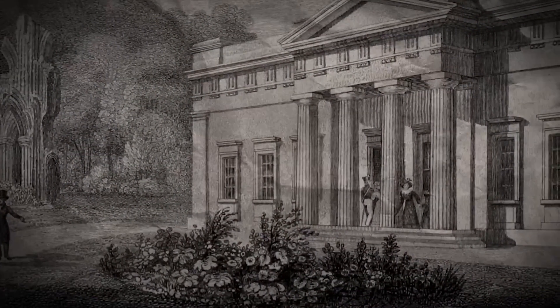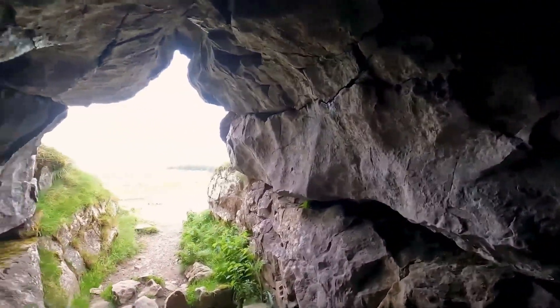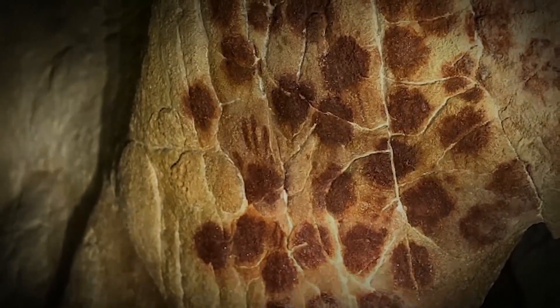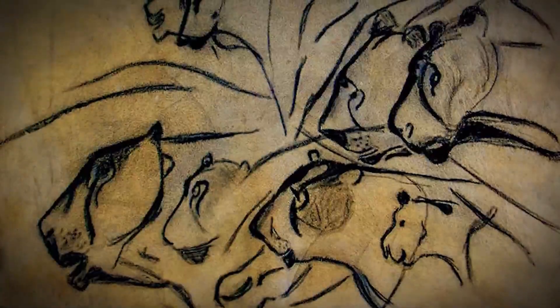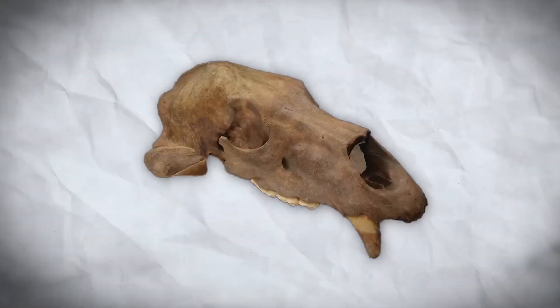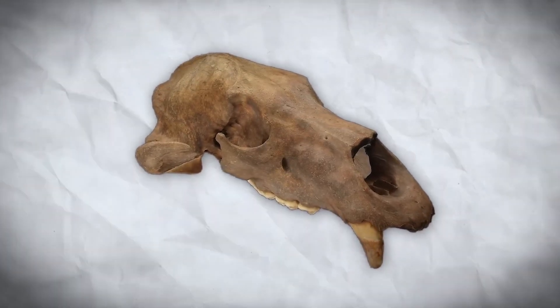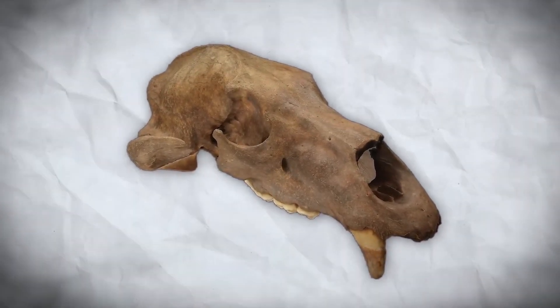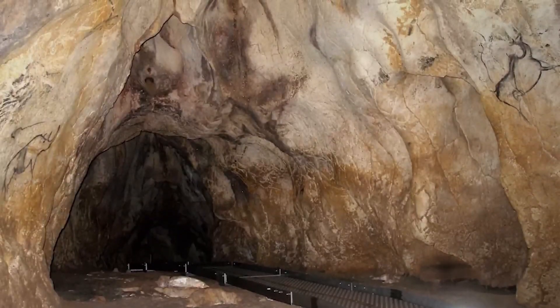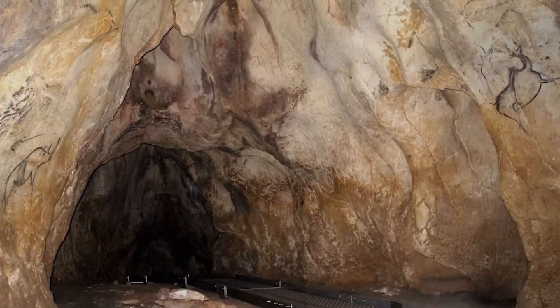The discovery of Chave Cave was somewhat accidental. On December 18, 1994, Jean-Marie Chave, Elliot Brunel, and Christian Hillair noticed a draft emanating from a cliff and decided to investigate. They uncovered a narrow passage leading to a network of chambers sealed by a rockslide approximately 25,000 years ago, which preserved the cave's contents in exceptional condition. Chave Cave is renowned not only for the antiquity of its art but also for its variety.